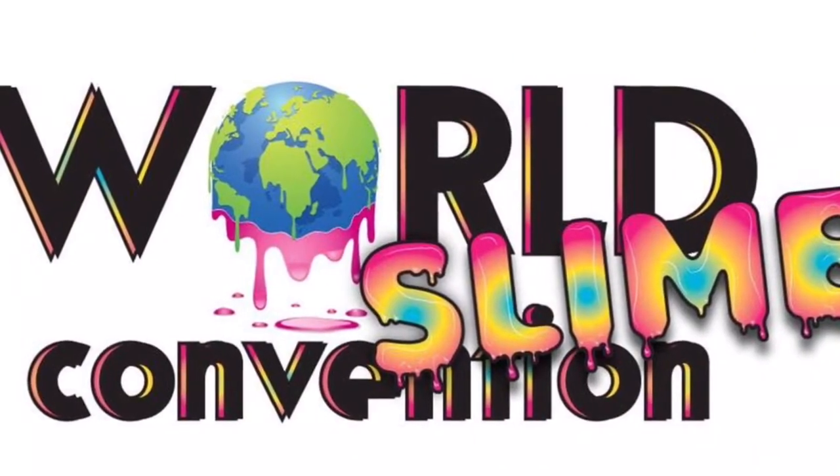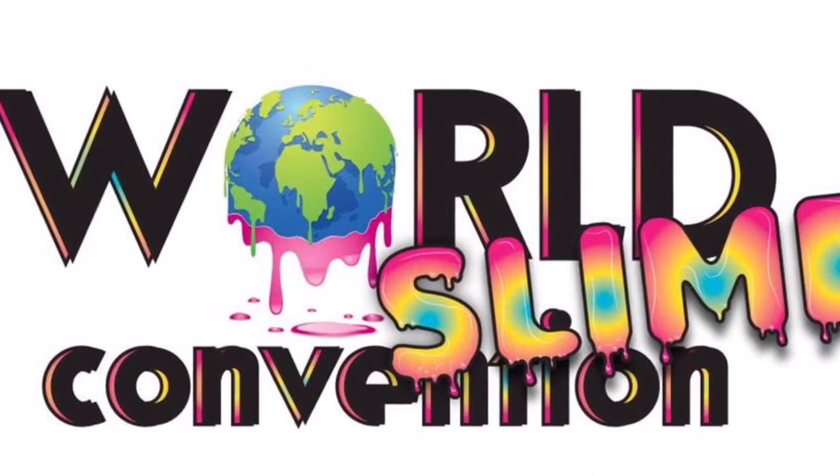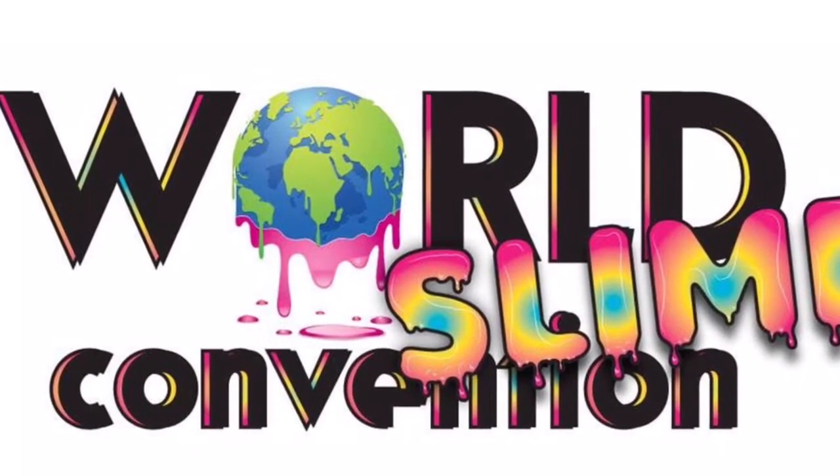Hey everybody, it's Madison here. I just want to remind you that we are attending the World's Life Convention tomorrow, May 4th, 2019. I'm pretty sure you can't purchase your tickets anymore, but make sure you comment down below if you have and we would love to see you guys. We're excited for a great time. Bye!